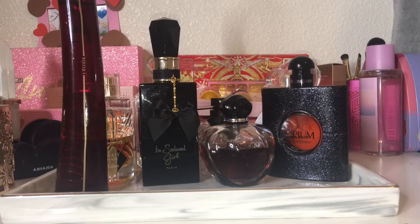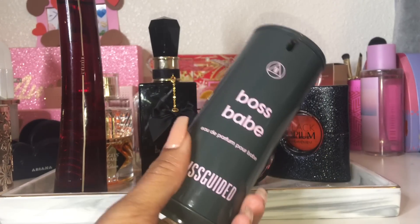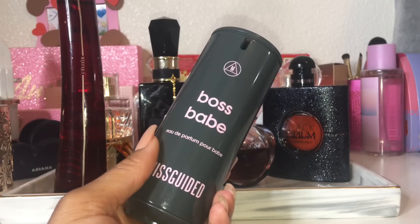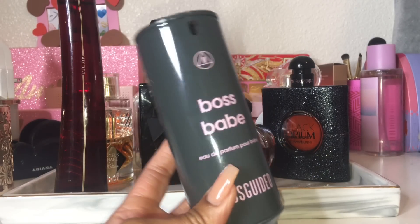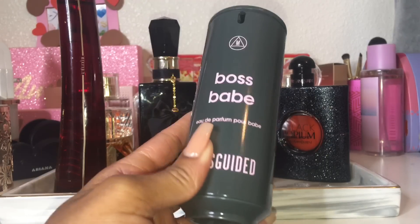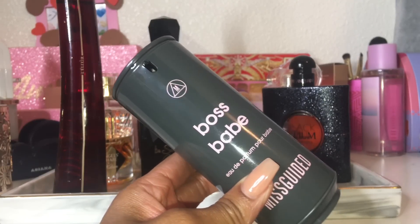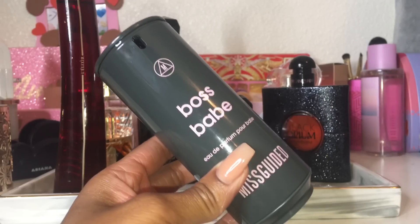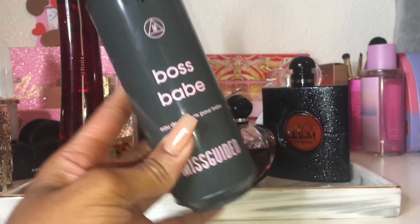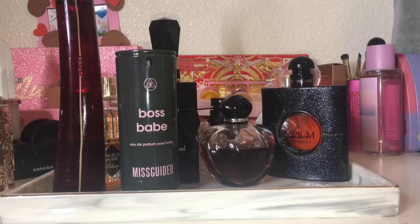I'm bringing back another favorite: Misguided Boss Babe. I had it on my tray back in September or October and I'm bringing it back because I miss it. It's a beautiful sugary almond and white floral fragrance. So many of you have told me you purchased this because of me and you're obsessed — as you should be! The almond is so sweet, boosted by the tonka and vanilla. I get so many compliments wearing this. I just wanted to revisit it.